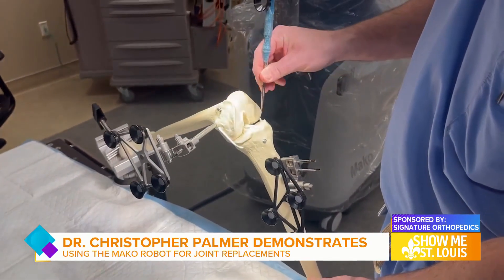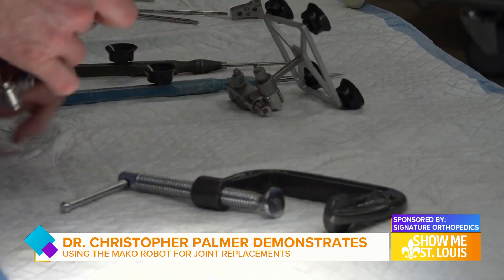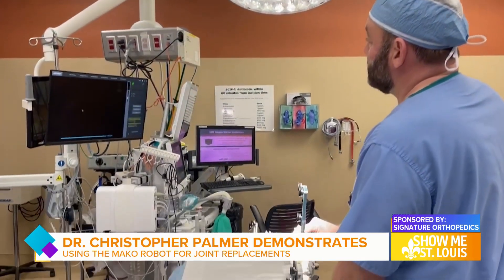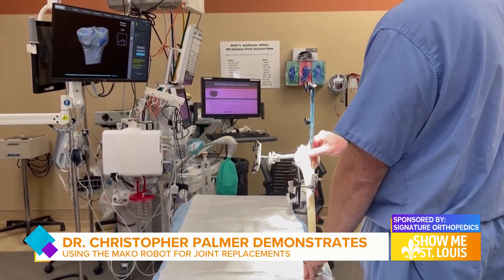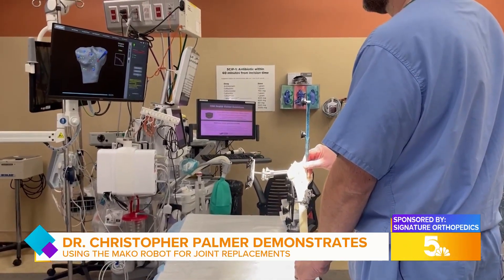Then on the day of surgery we take a probe and mark out about 100 points on the knee or on the hip to make sure that anatomy lines up with the CAT scan. Then we're able to take that knee or hip through a range of motion, see what's loose, see what's tight, and put the implants in a position that's unique for each patient.